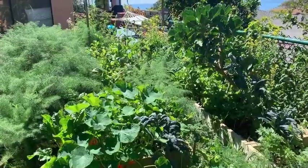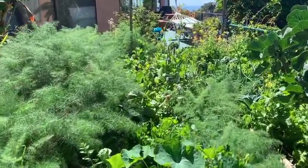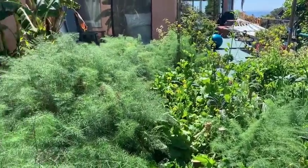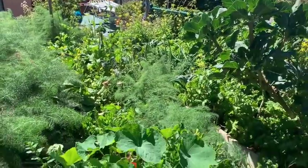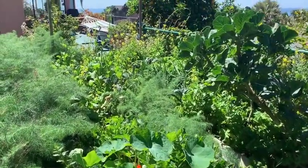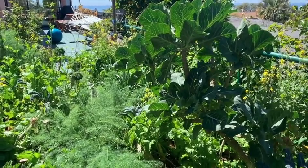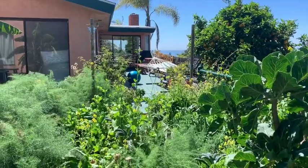So the first thing to notice about this garden is it looks really wild, doesn't it? It just looks like an explosion of greens. Flowering greens, herbs, flowers, lots of things that you might recognize and lots of things you might not recognize. When you're growing a garden, this looks like somebody just threw down a bunch of greens and just let them land where they could.